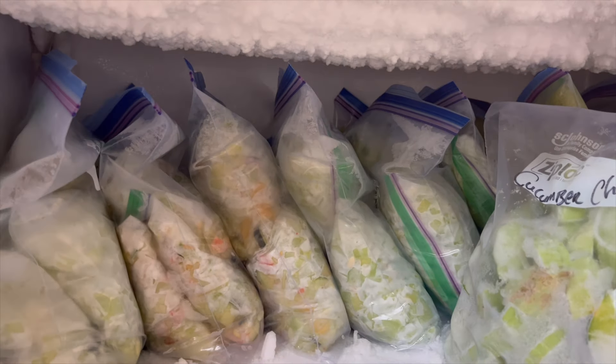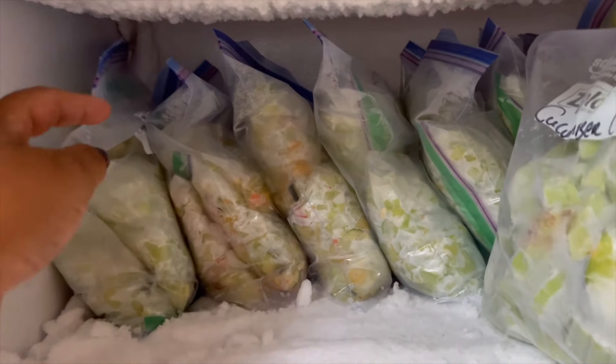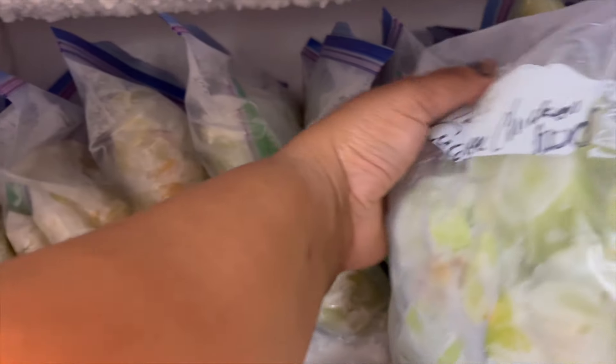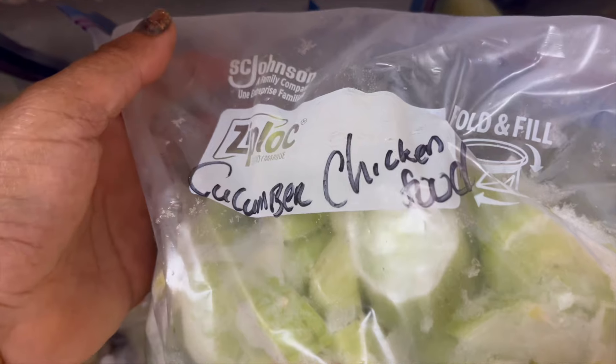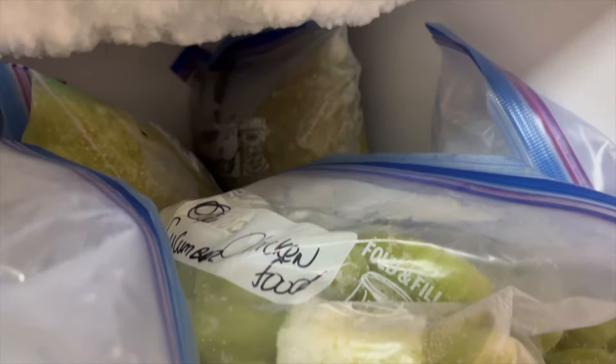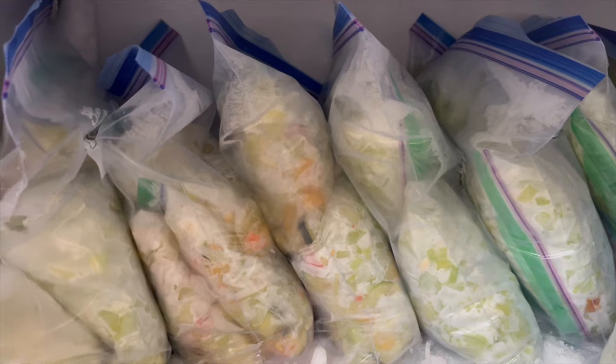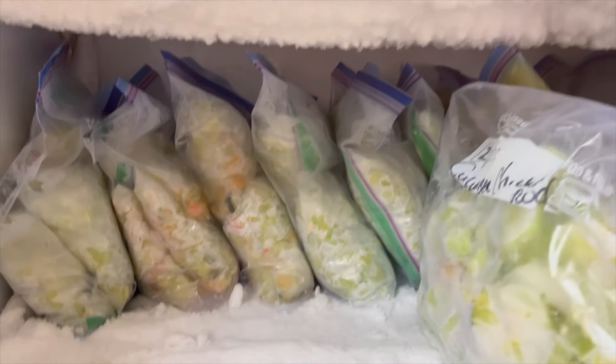As you can see here, I've got a freezer already full of food that has been preserved just for our chickens. Every gallon-sized bag is about four days worth of food in it, so there's a lot of food that's saved.